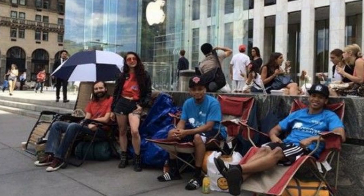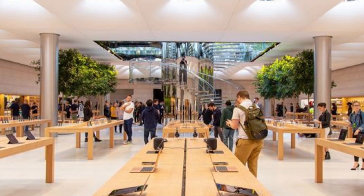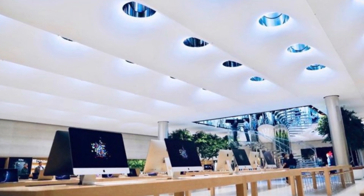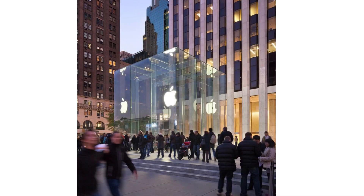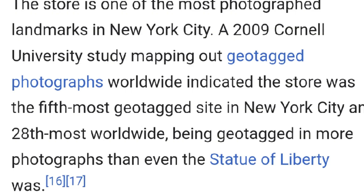A ring of lights around each skylight is designed to draw attention to products. Apple Fifth Avenue is always busy and packed with people purchasing, viewing, and testing products. It is the only Apple Store open 24/7. A 2009 Cornell University study mapping geo-tagged photographs worldwide indicated the store was the fifth most geo-tagged site in New York City and 28th most worldwide — geo-tagged in more photographs than even the Statue of Liberty.